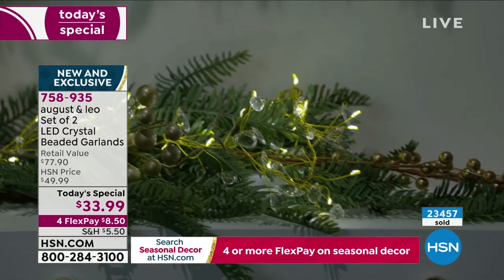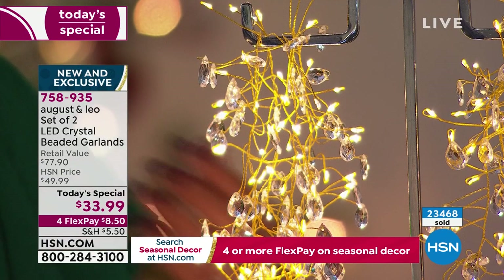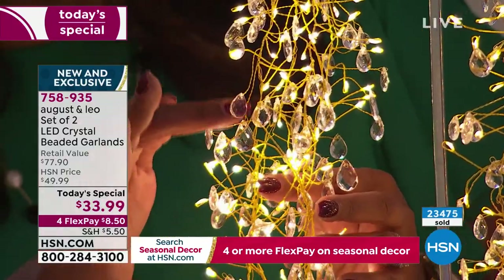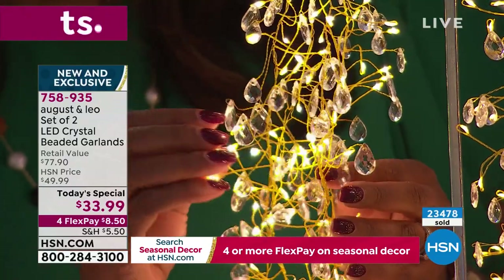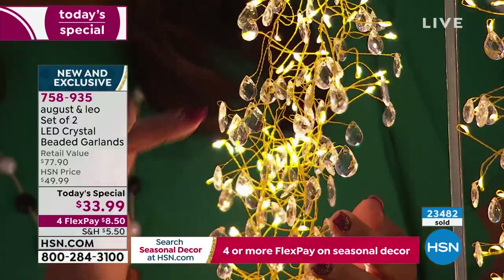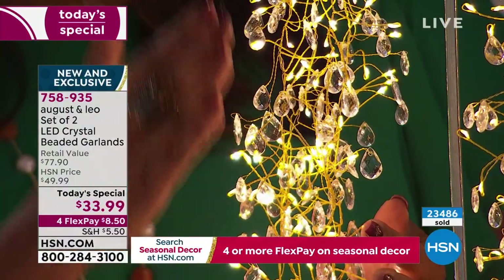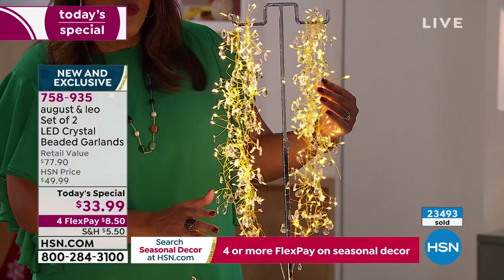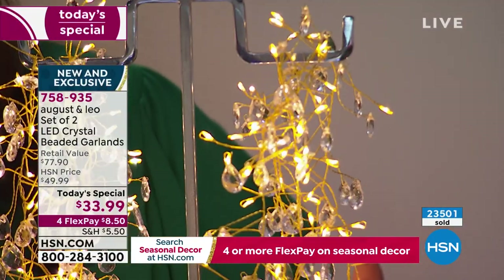You can wrap these around your garland and put them on your fireplace. Pick your color — this is the gorgeous gold. Look at how beautiful these faceted crystals are — they really look like a little chandelier. Chandeliers cost thousands of dollars, but this has that same elegance, sparkle, and bling. When they light up, you're getting 150 LED lights on one and then a second one we're throwing in. This gold is the most limited.